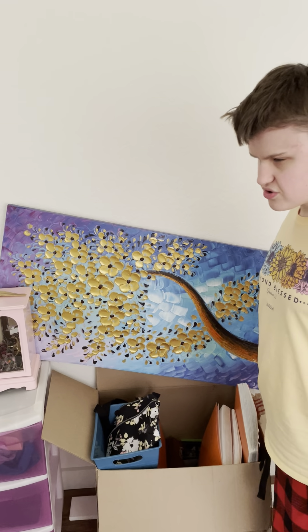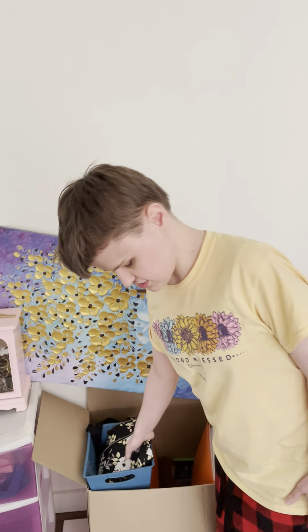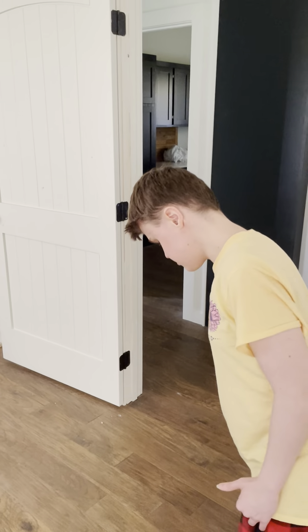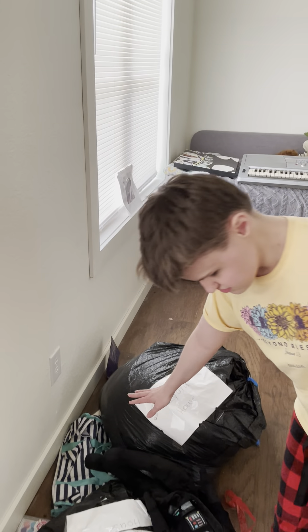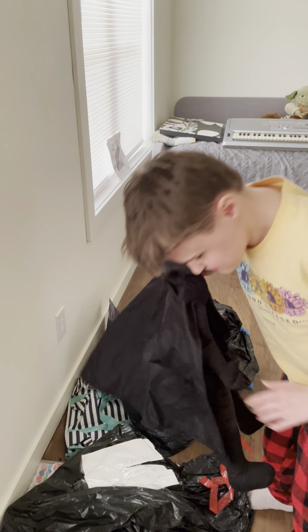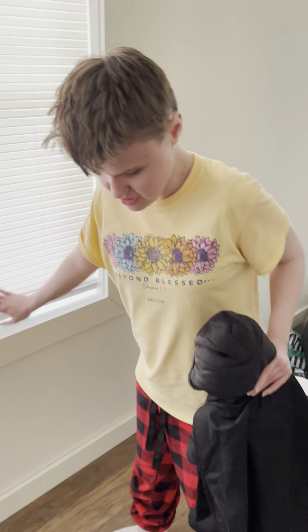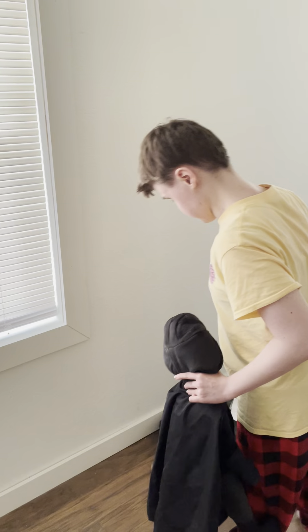There is a painting right here — it looks like a fall painting with trees and things like that. There is also a box that has a lot of stuff in it, so we won't deal with that. Over here is my little Darth Vader plush toy — it's like a little stuffed animal, and I like collecting things like this.